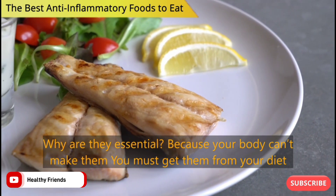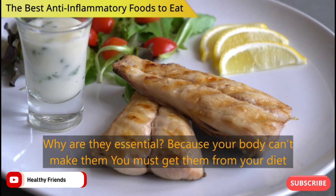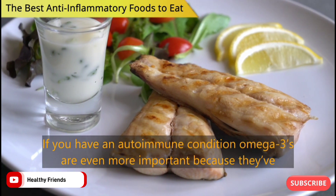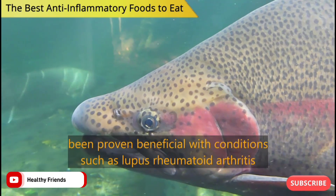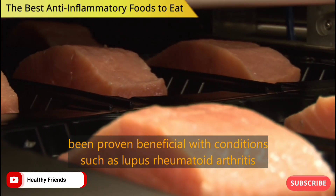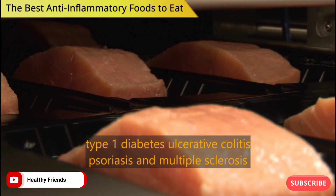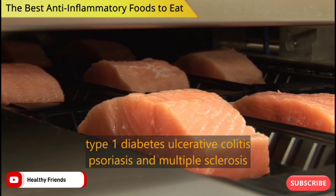Why are they essential? Because your body can't make them — you must get them from your diet. If you have an autoimmune condition, omega-3s are even more important, because they've been proven beneficial with conditions such as lupus, rheumatoid arthritis, type 1 diabetes, ulcerative colitis, psoriasis and multiple sclerosis.